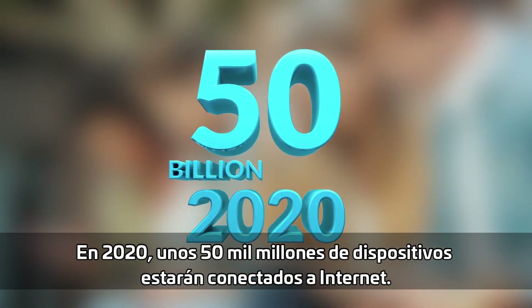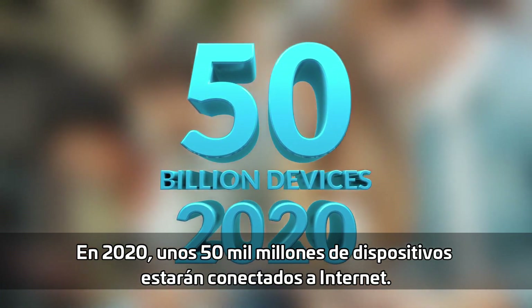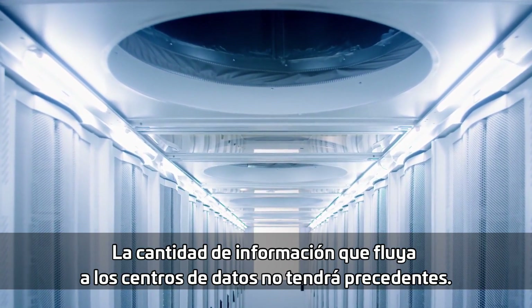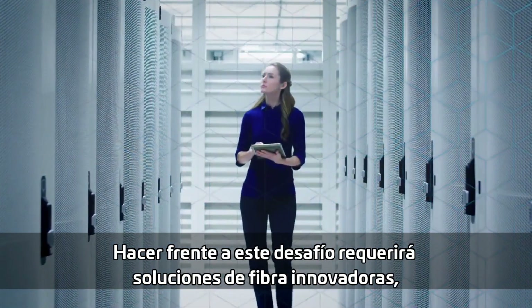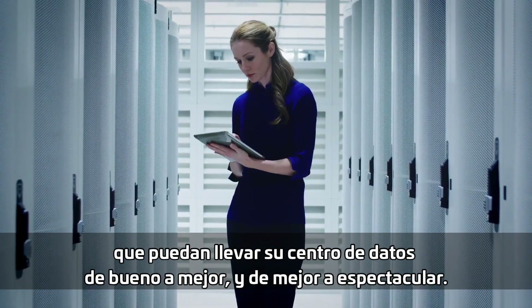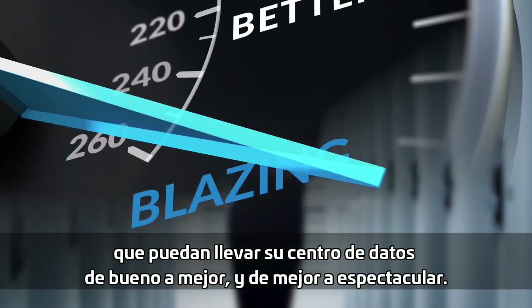By 2020, some 50 billion devices will be connected to the internet. The amount of information pouring into data centers will be unprecedented. Meeting this challenge will require innovative fiber solutions that can take your data center from good to better to blazing.